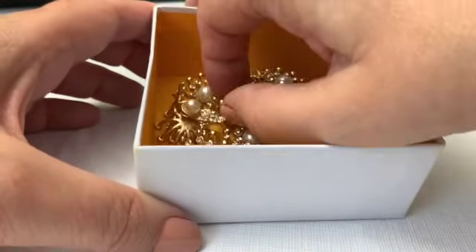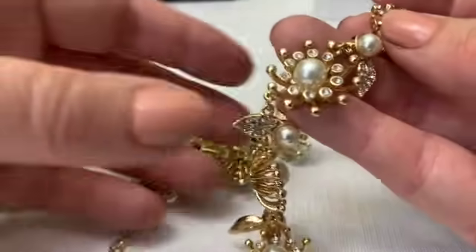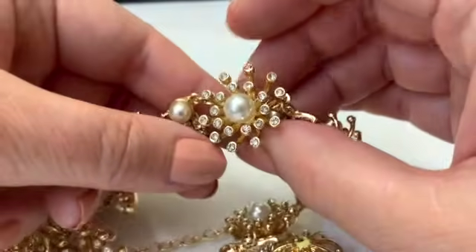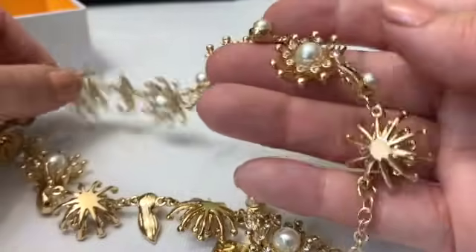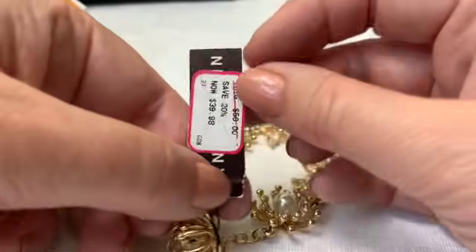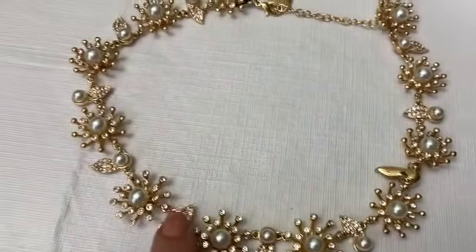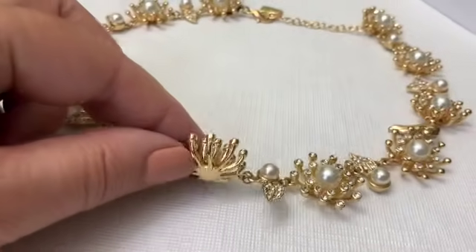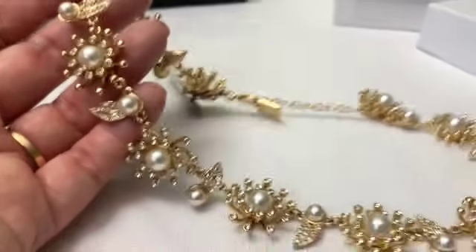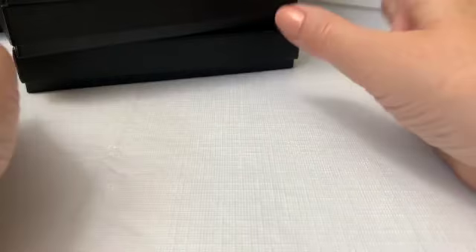Look at this thing — this one's really special. I don't know if these are supposed to be flowers but they're very starburst-y. Look at that pearl and clear rhinestones — just completely gorgeous. This is Ann Klein, and you can see on the clearance tag it was $39.98 — originally $50. I love Ann Klein jewelry, but I think this one is a cut above. Somebody's really going to want to have this — I think it's very very stylish.